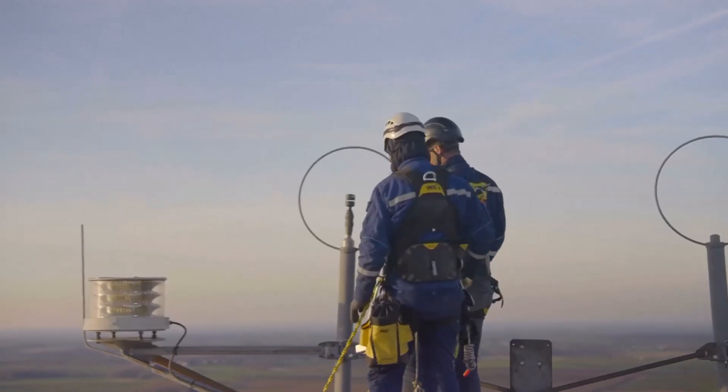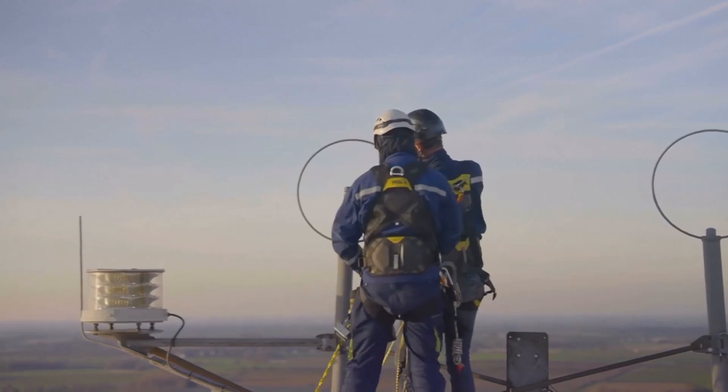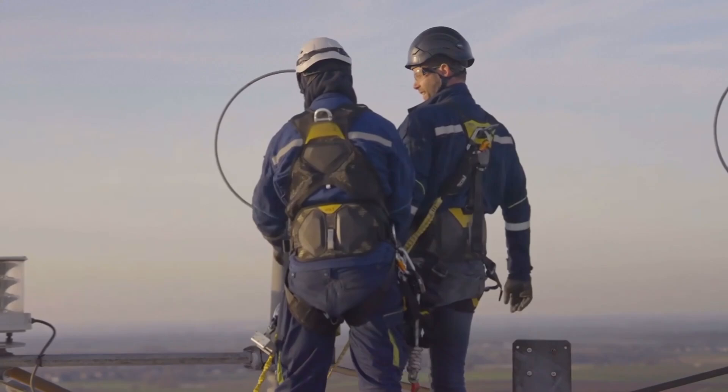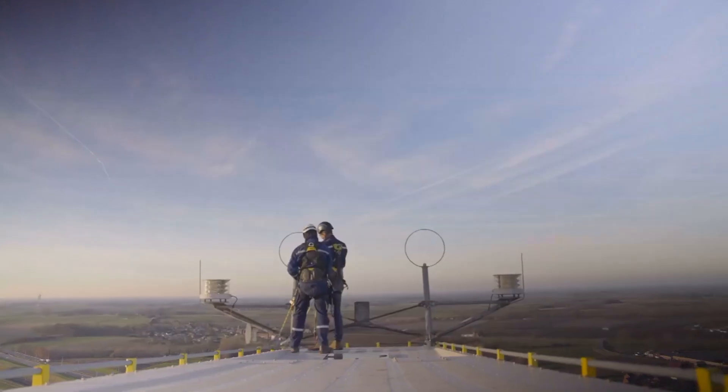This job requires a good level of fitness. You'll be climbing ladders, carrying heavy tools, and working in tight spaces. And of course, you can't be afraid of heights.